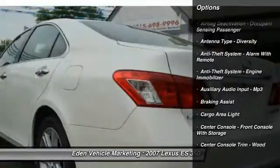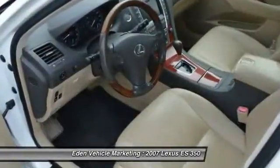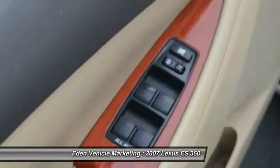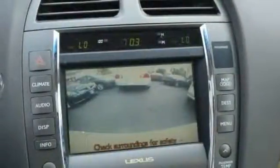Here are some of this vehicle's great options: traction control, stability control, cruise control, AM-FM stereo radio, clock, child safety locks, fog lights, compass, and heated front driver and passenger seats.